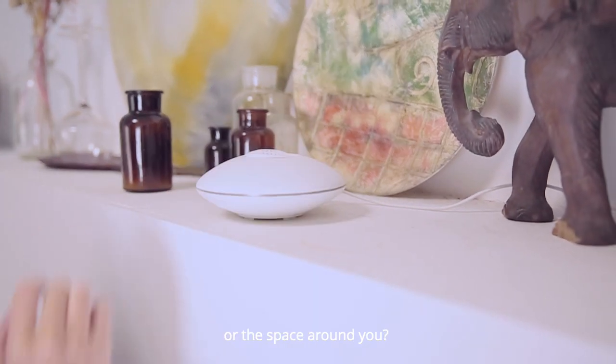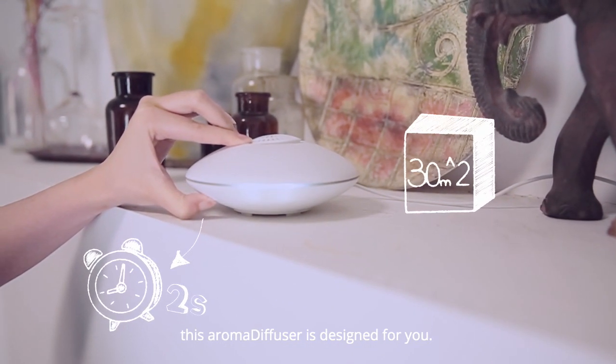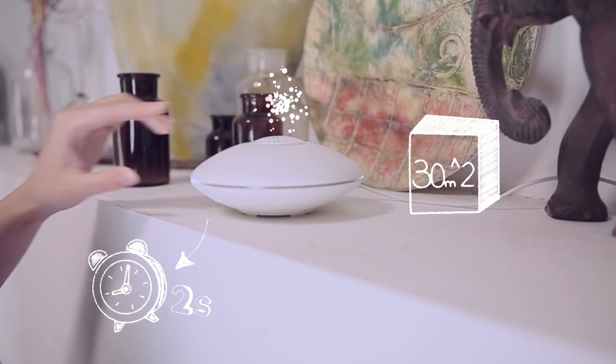How do you want to feel in your room or the space around you? If you like a fresh and natural scent, this aroma diffuser is designed for you.